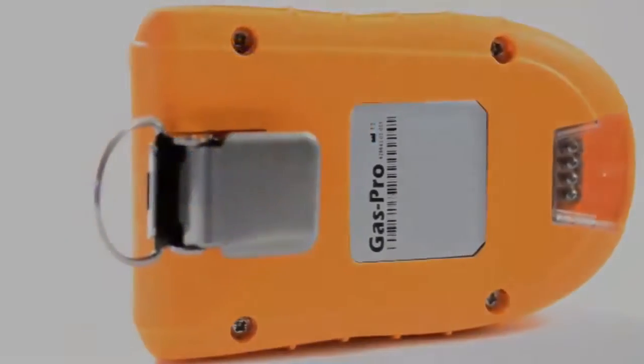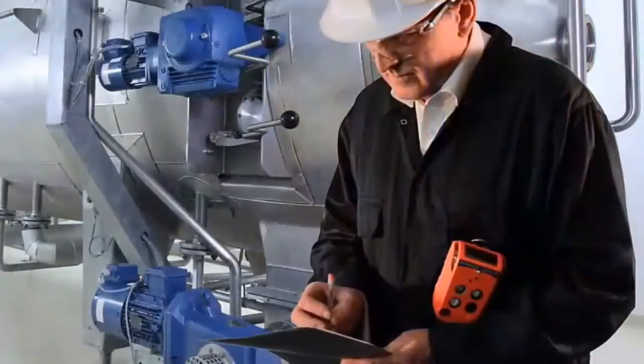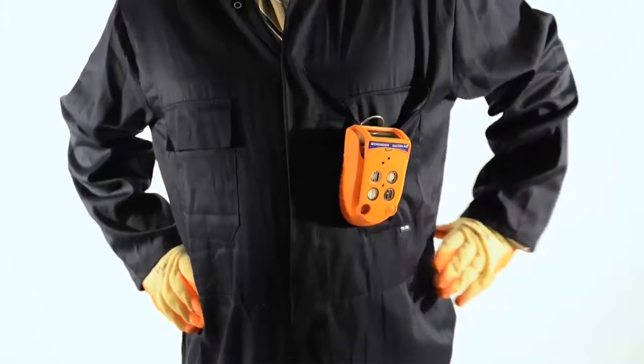A compact and rugged unit that withstands harsh environments and everyday use, GasPro PID detects up to five gases. Its top-mount display and one-button operation make it simple to use.